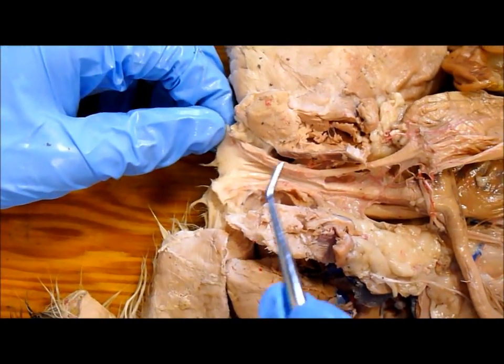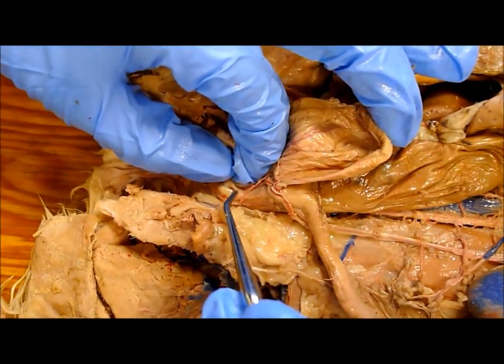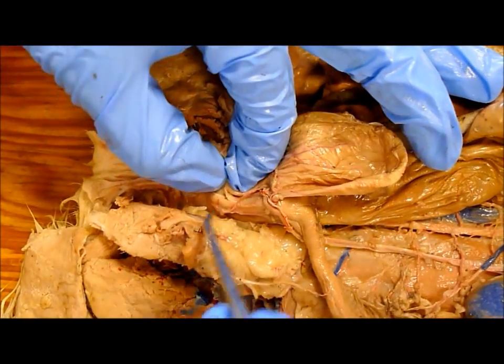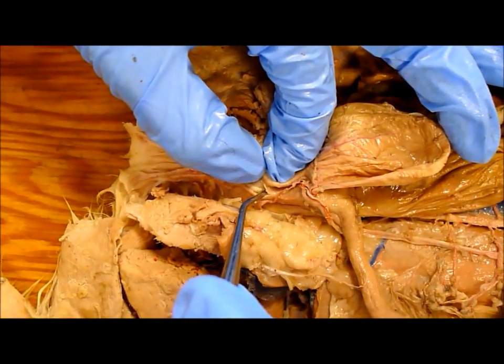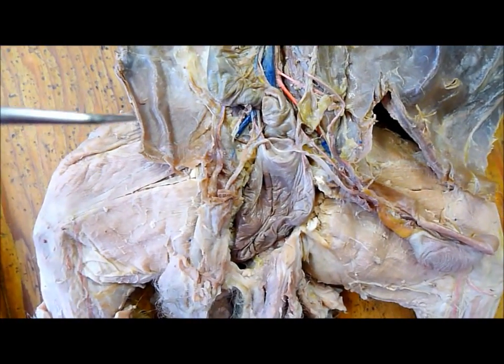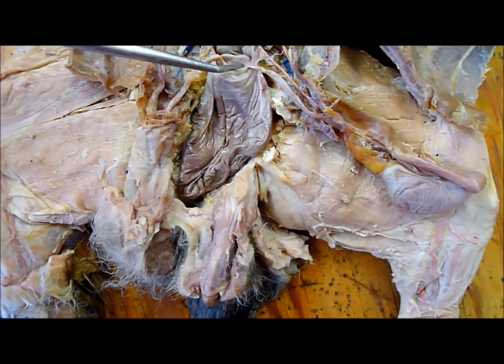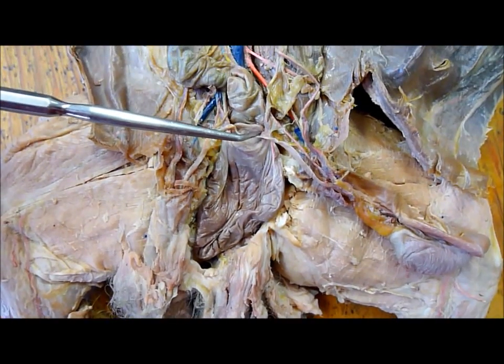And the cervix is way up here. It's up here and there's a little hole — that's the opening to the uterus. On the rabbit, the only difference is the addition of a vesicular gland, which is a heart-shaped gland right there.